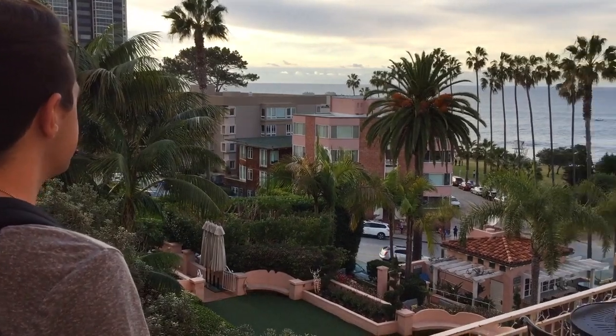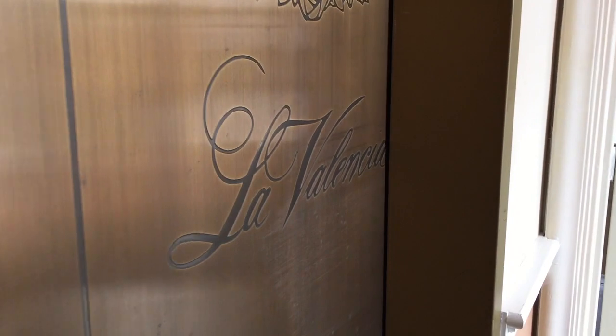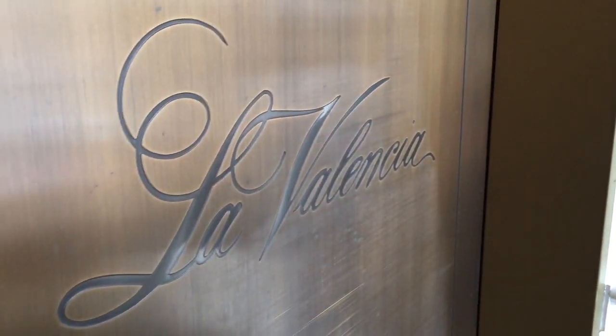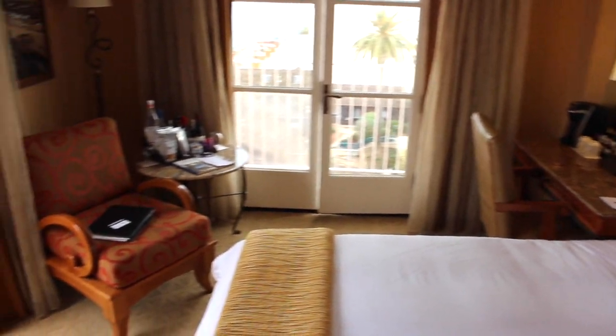La Valencia is a landmark on Prospect Avenue that's perched above the La Jolla Cove. This 114-room coastal retreat has completely renovated guest rooms and villas with stunning views of the Pacific Ocean.